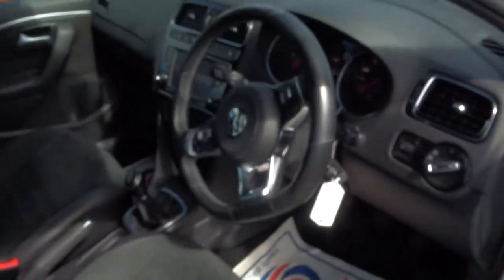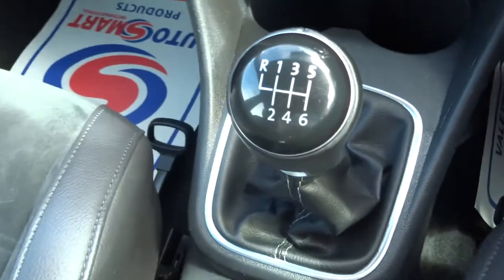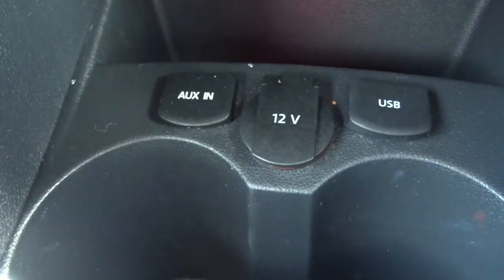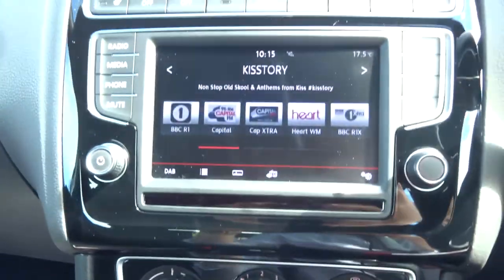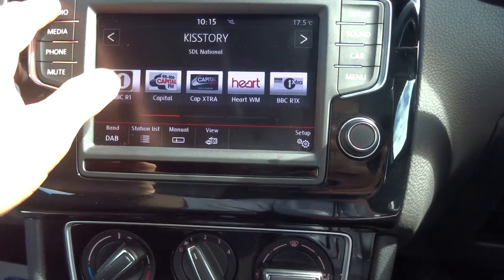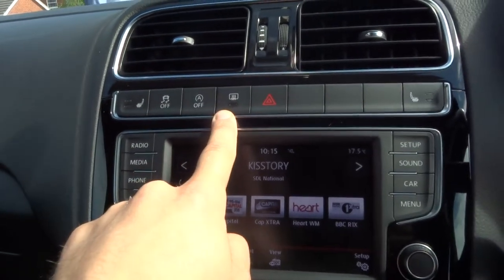As we step in — excuse the beeping, it is just the lights that are on. As you can see it is a six speed manual gearbox. You have got USB input, auxiliary input, and a 12V inlet. Moving up you have got air conditioning, and here is the music interface with DAB radio. Up here you have got heated seats.